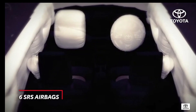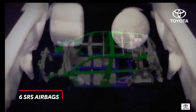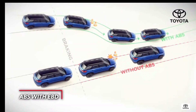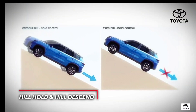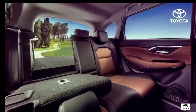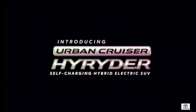When it comes to safety, Toyota never makes compromises. The High Rider carries on the Toyota tradition of making safety a priority. A host of enhanced features promise a safe and secure driving experience. It's high on style and premiumness, high on advanced technology and connectivity — it's high time to welcome the High Rider.